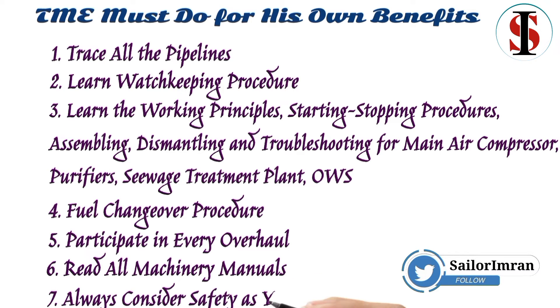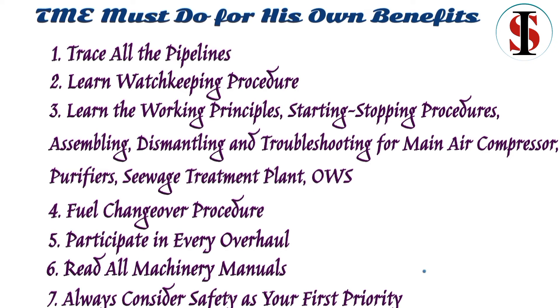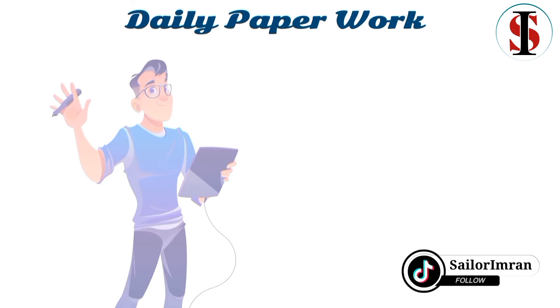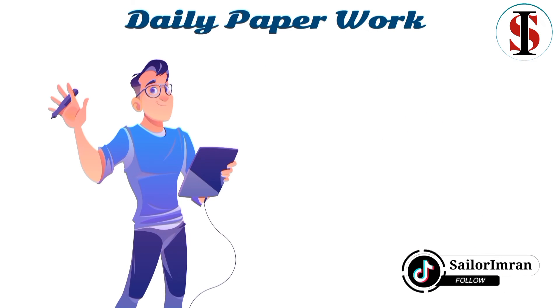Always consider safety as your first priority. Write down the work that has been done by the engineer in the engine room on a daily basis, and also fill in the work hour rest record.